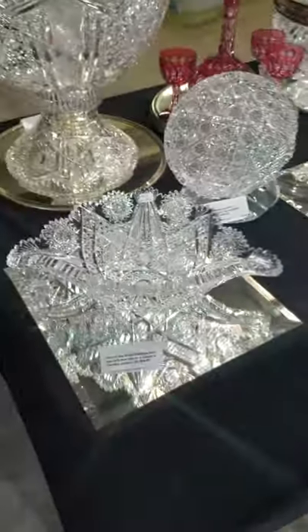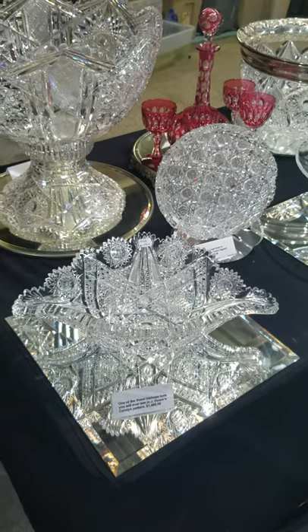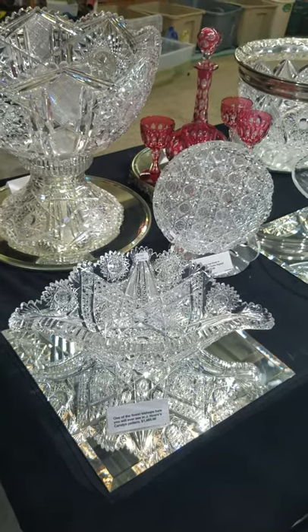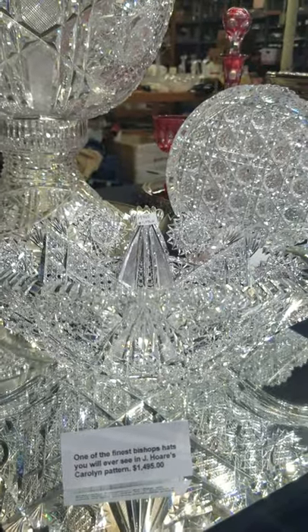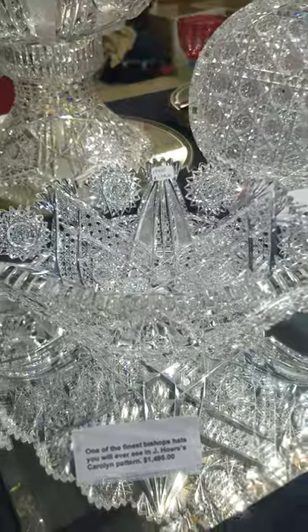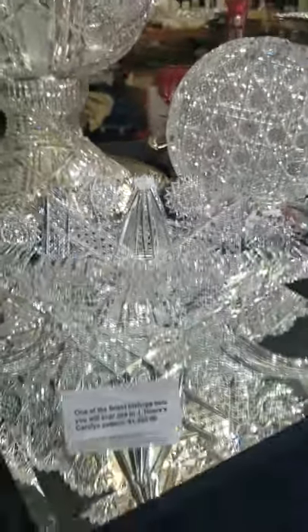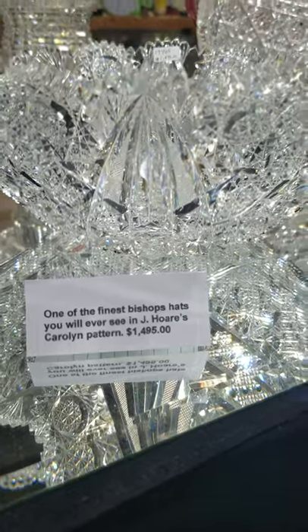Another J. Hoare piece is this classic Carolyn pattern Bishop's hat. Great blank — clear, heavy, deep cutting. Carolyn is a very collectible and desirable pattern. It is $1,495. That's a beautiful piece.